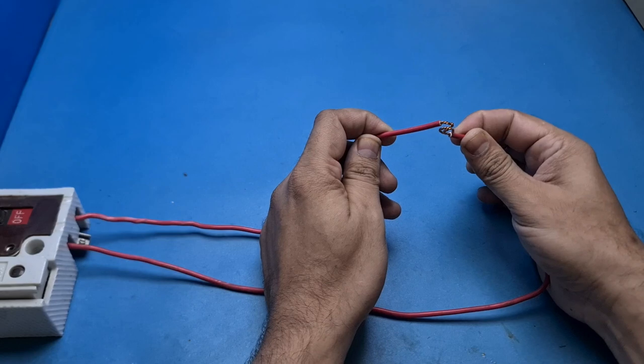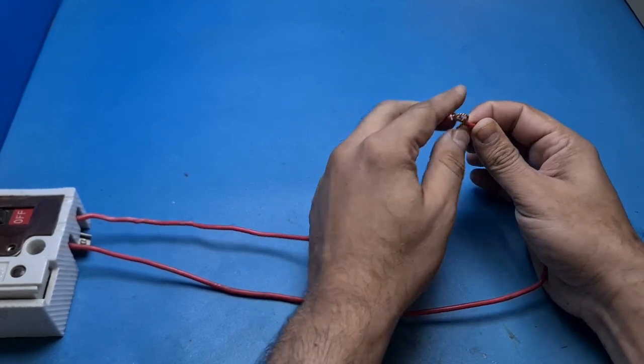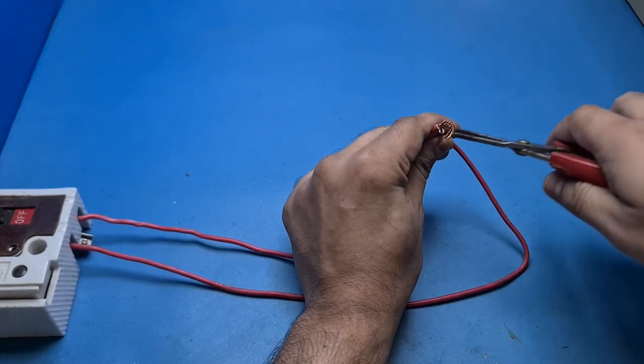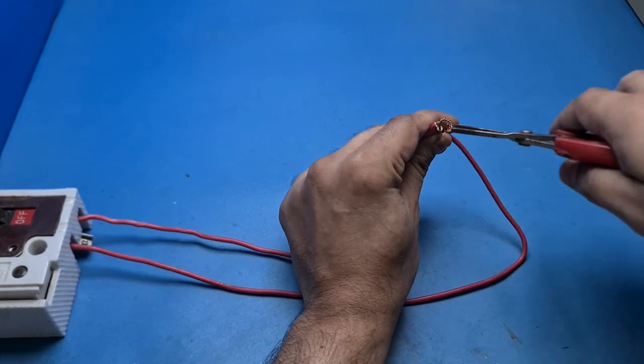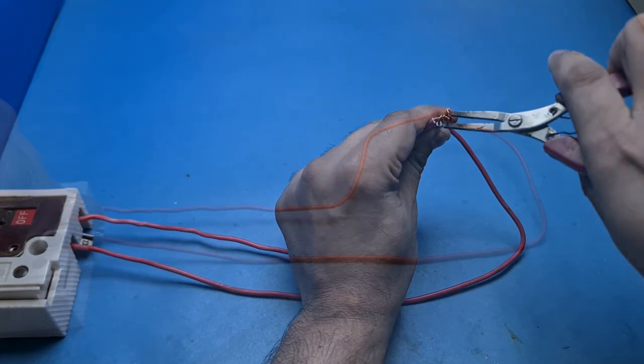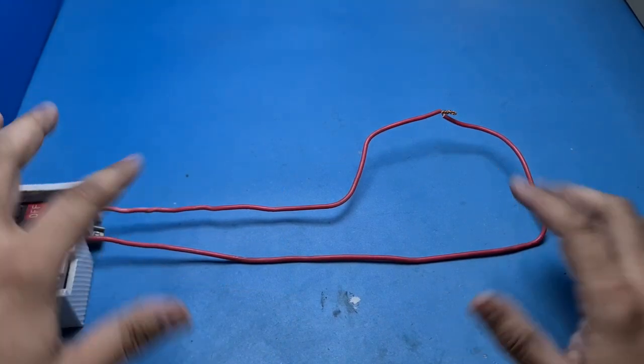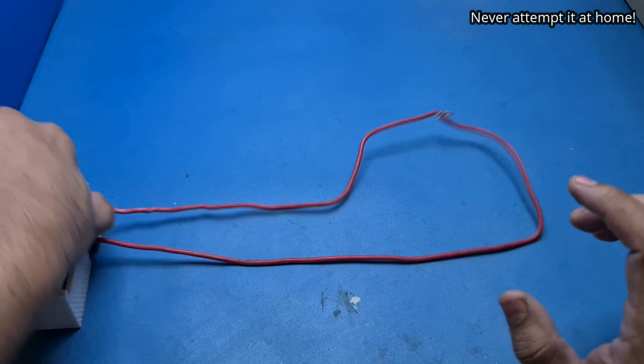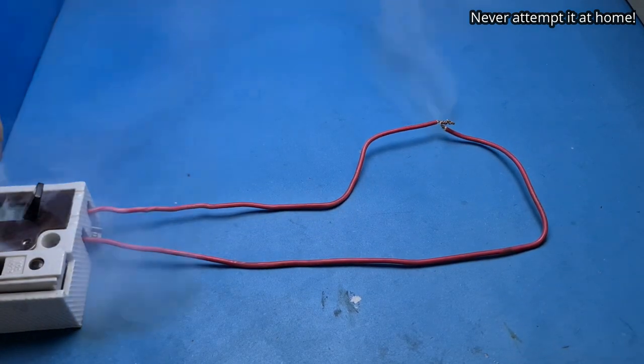Now it is time to show you how dangerous a short circuit can be without protection. But before we dive into this exciting experiment, please subscribe to my channel and hit the like button. Also, let me make it clear that you should never attempt to duplicate this experiment at home. Oh no, look at the smoke — I turned it off to prevent a fire.